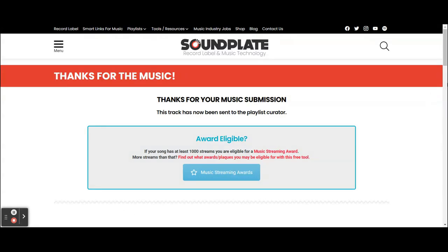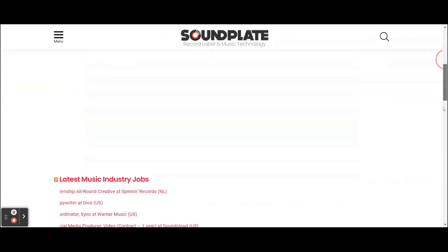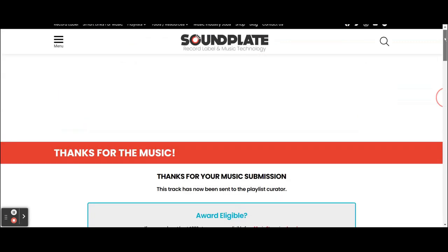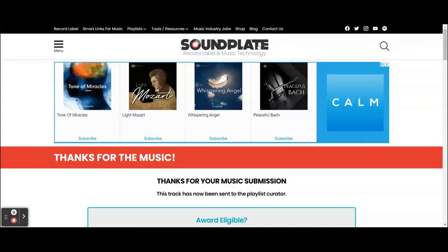As you can see, that did not take long. And it says 'thanks for your submission — this track has now been sent to the playlist curator.' If you want to submit to more, just go back to the main page, click the same thing you clicked before, and start the process all over again, just picking different playlists that you want to be on. There are tons of them, so you could submit to a bunch of them.